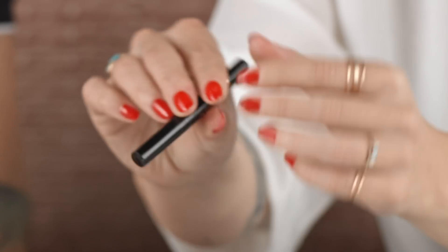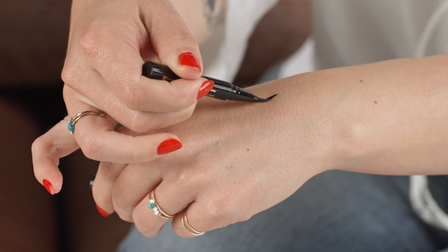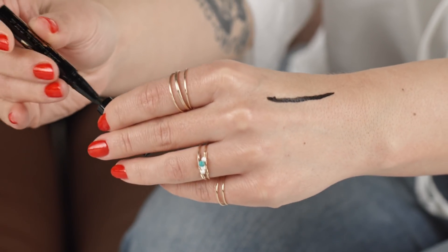The next one we have is the Stila Stay All Day Waterproof Liquid Liner in Black. And this is amazing — it's super precise, no skipping, no smudges, no flakes. Your eyeliner will go nowhere until you actually take it off. This does stay a long time. It does stay all day — it does what it says.